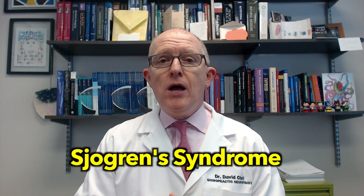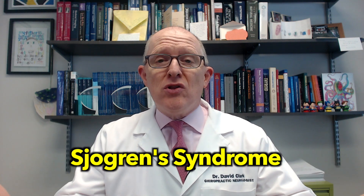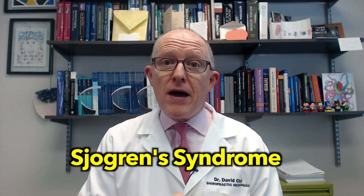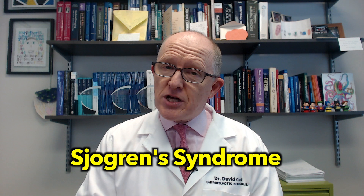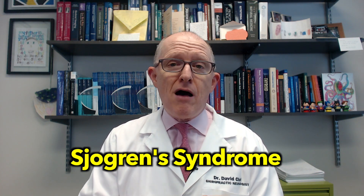Hashimoto's patients need to watch out for Sjogren's syndrome. Why? Because Hashimoto's patients are at risk for developing additional autoimmune problems. If Hashimoto's wasn't bad enough, you can get other ones. Today we're going to talk about Sjogren's syndrome, and basically what that causes is dry eyes, dry mouth, joint pain — and you have Hashimoto's. So let's get into that.